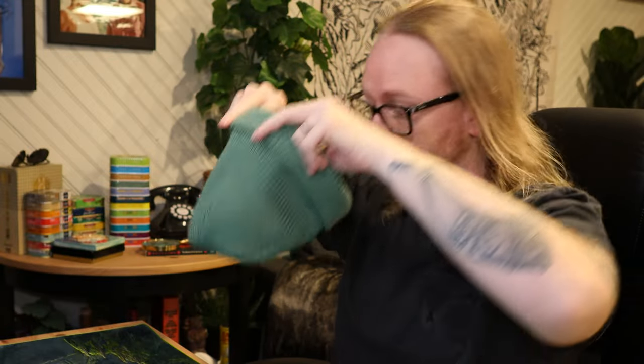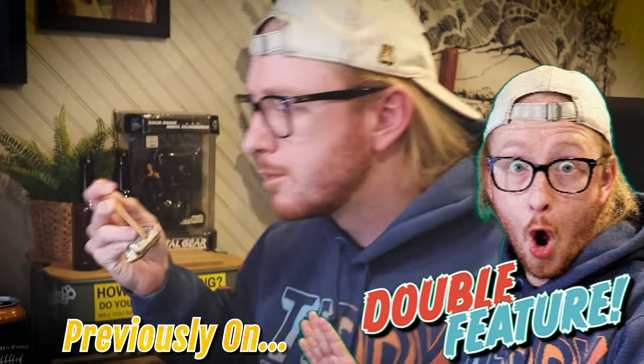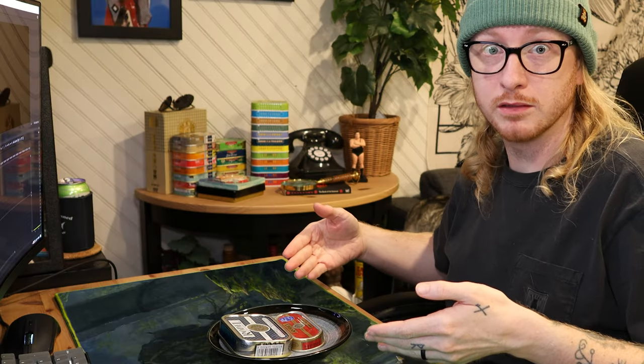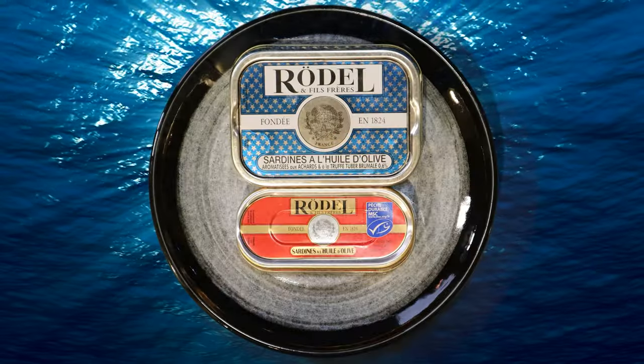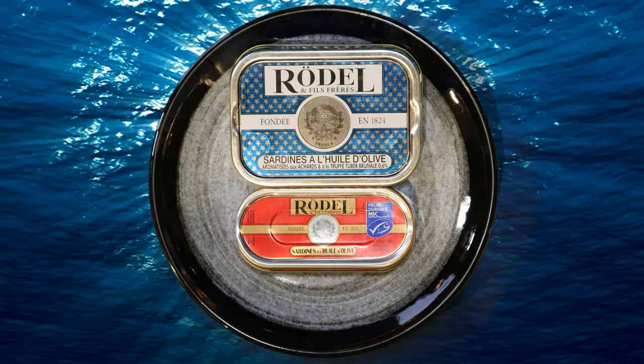Last time we all hung out together we finished up the final installment of a long-winded French cannery deep dive. We could jump straight into another big deep dive or we can do some weird stuff in between — that sounds like fun, right? This is definitely a weird one. This is a brand called Rodel.